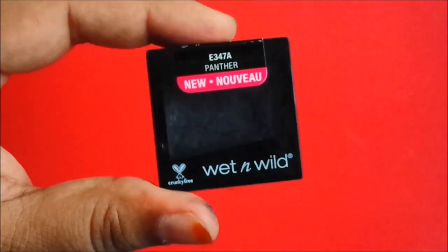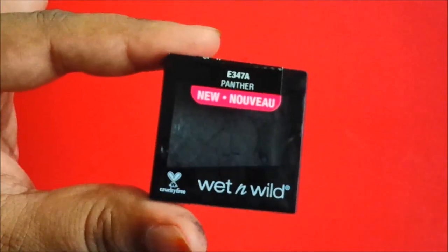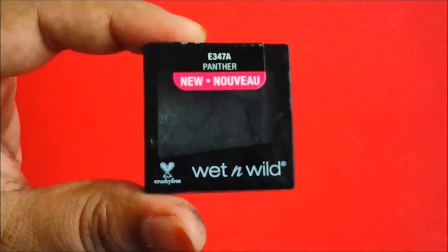I personally like Wet n Wild products because it is cruelty free. It comes in a small plastic case packaging. Overall, it is an affordable and very pigmented eyeshadow.